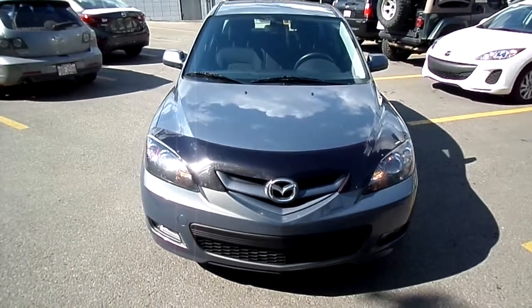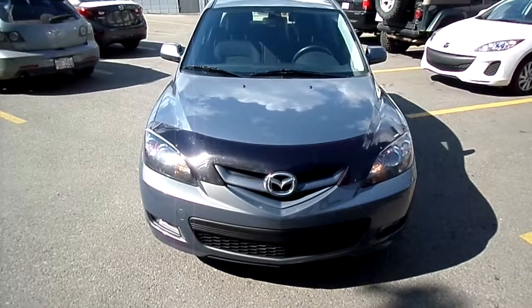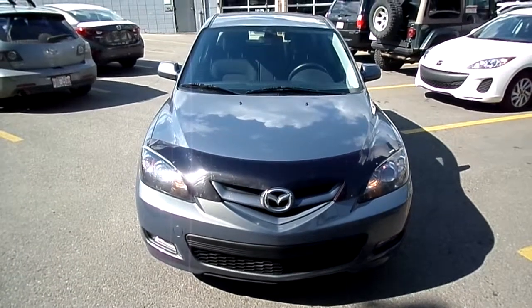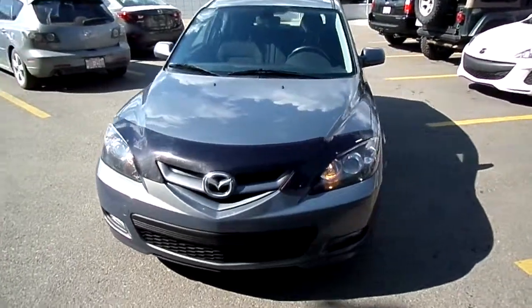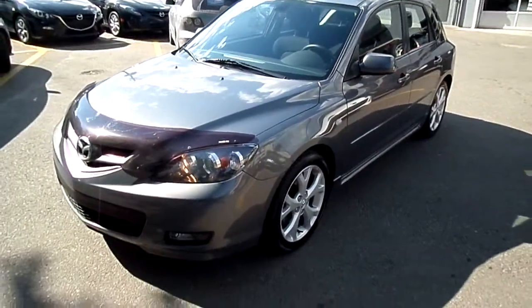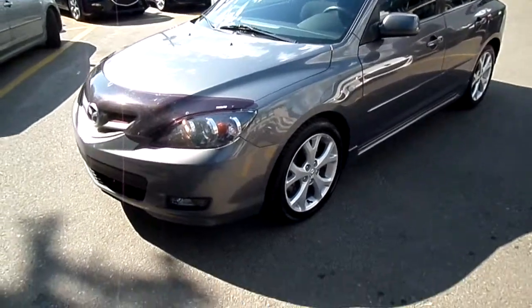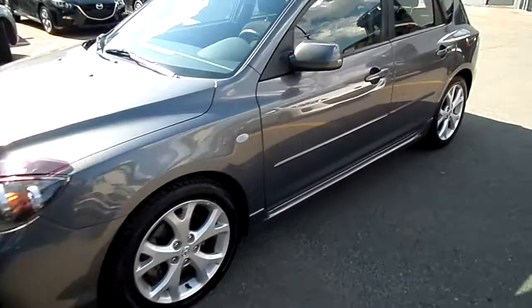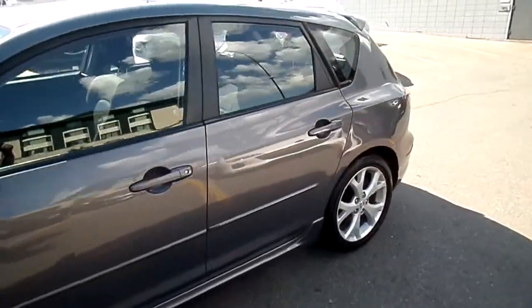Hey folks, Eric Olson here at North Hill Mazda. What we're looking at today is a 2008 Mazda 3 GT Sport, powered by a 2.3 liter 4 cylinder engine, 5 speed automatic transmission, beautiful grey color. Just came out of the shop and the detail shop as well. Got brand new tires all around — very nice condition.